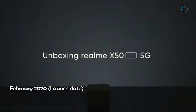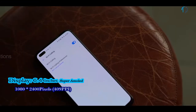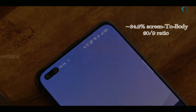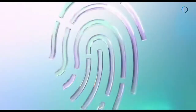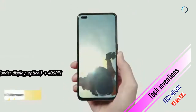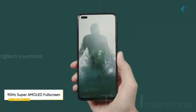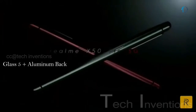The Realme X50 Pro 5G smartphone was launched in February 2020. It features a 6.4-inch Super AMOLED 90Hz punch hole display with an 84.9% screen-to-body ratio and a 20:9 aspect ratio. It has an optical under-display fingerprint sensor with an image density of 409 ppi, along with Gorilla Glass 5 protection on both the front and back, and an aluminum frame body.